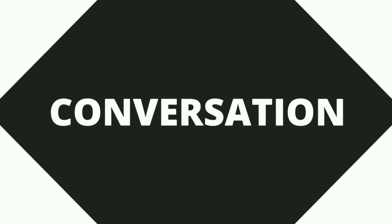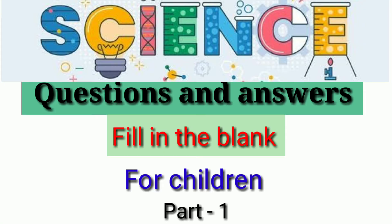Welcome to Healthy Conversation. Science questions and answers: fill in the blank for children, part 1.